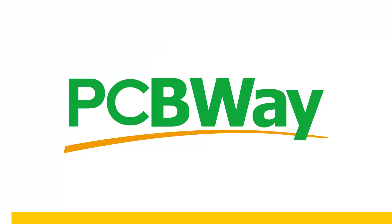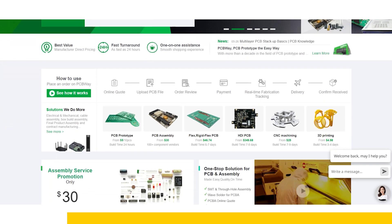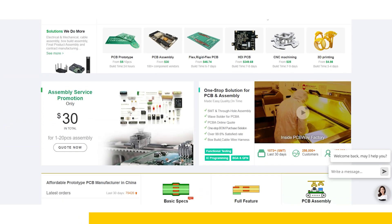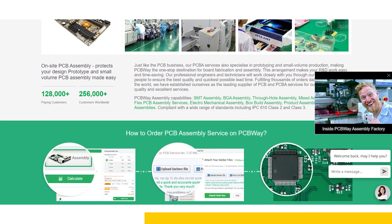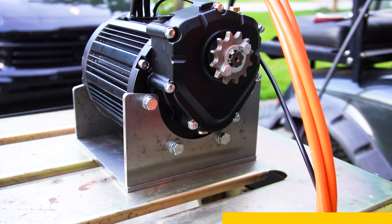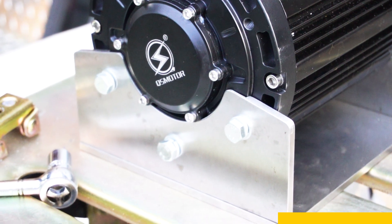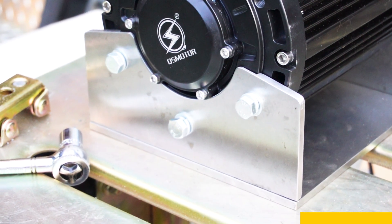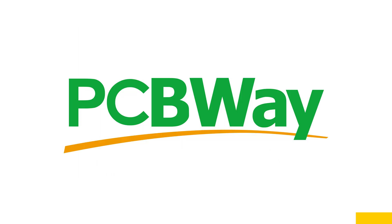This video wouldn't be possible without the help of PCBWay. PCBWay provides cost-effective, custom prototype PCB fabrication services with full features. They also offer component sourcing and assembly services for PCBs, CNC machining, 3D printing, sheet metal fabrication, and injection molding. The motor mount on this very electric go-kart was made by PCBWay's CNC machining services. I simply sent my CAD files off to PCBWay, and a couple weeks later I had flawless machine parts for this build. You can also find this motor mount for sale on metzev.com. Visit PCBWay at the link in the description. Thank you to PCBWay for sponsoring this video.